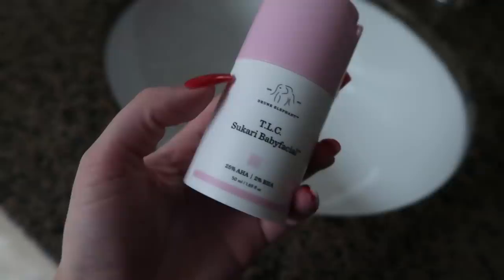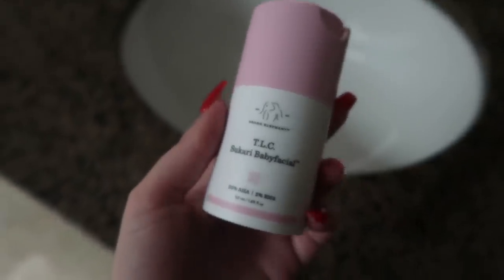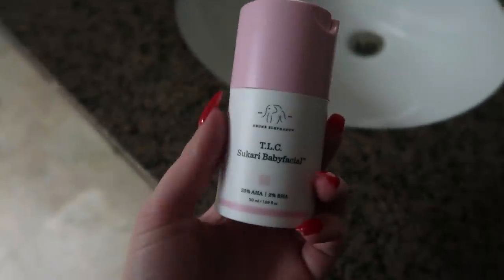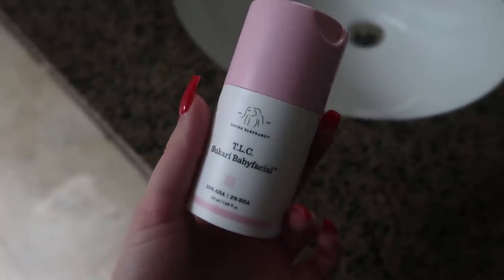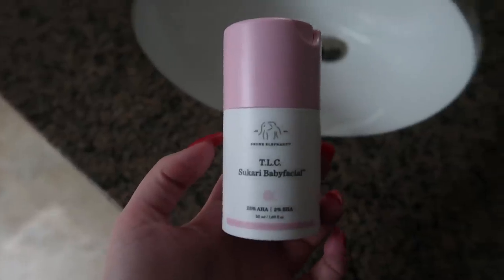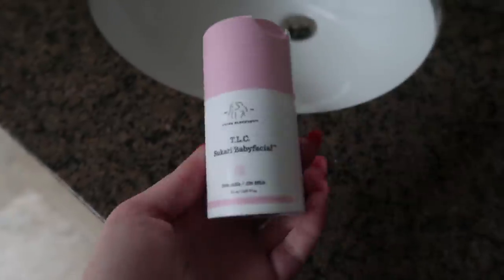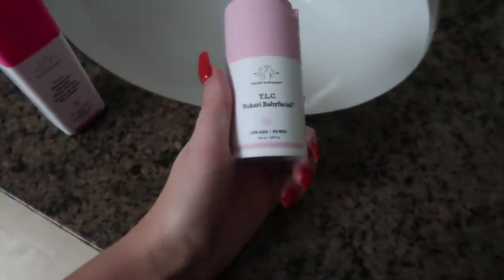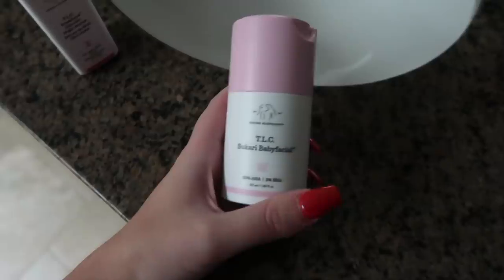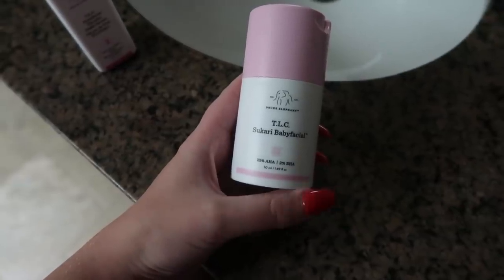I also wanted to talk about the Drunk Elephant TLC Baby Facial. It is 25% AHA, 2% BHA, and it's basically a facial — you put it on for about 20 minutes at night. I didn't mention this in my skincare video because I like to try skincare for at least a month before I talk about it. I just wanted to give this another week to make sure the results I was seeing were actually coming from this. I am obsessed with this. Of all the Drunk Elephant stuff I've tried, this just blew everything else out of the water. I've been using this three times a week, skipping days in between so that I'm not over-exfoliating.